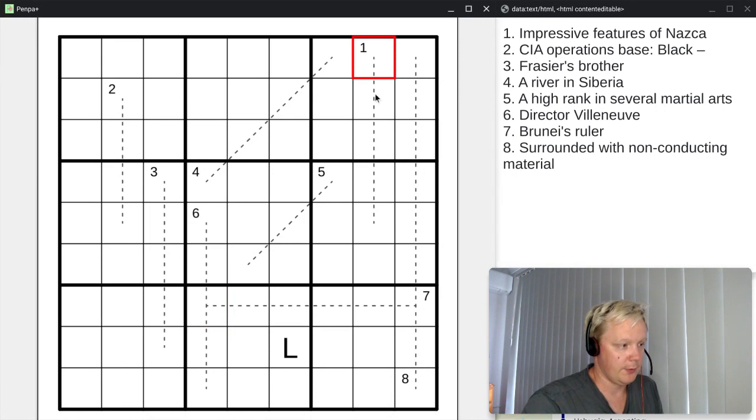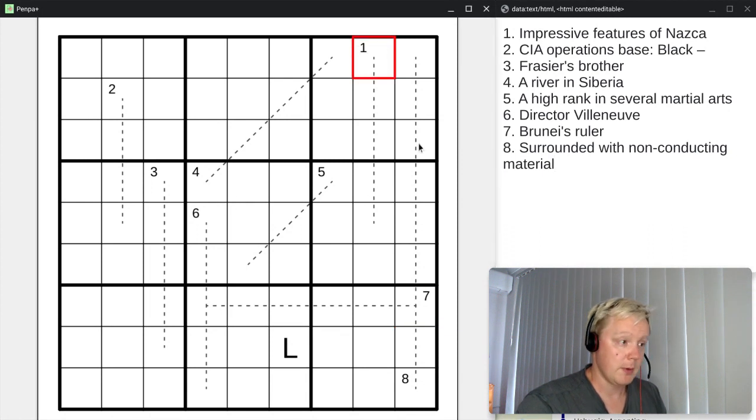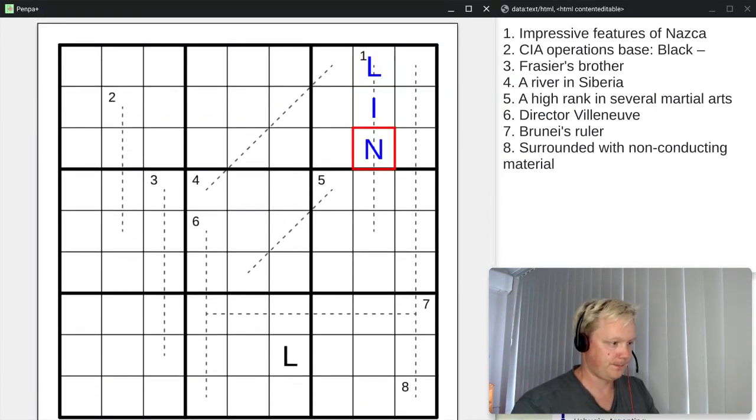Some of the clues go the normal direction as in a crossword, but some of them — like this eight — go backwards, and this seven goes backwards too. Just have to keep that in mind. Let's try solving these, keeping in mind we need exactly nine different letters. What's the best place to start? Maybe number one: impressive features of Nazca. Nazca is a place in Peru, and what it's famous for is the Nazca lines — huge drawings on the ground that you can see from a plane. So LINES is our first answer.